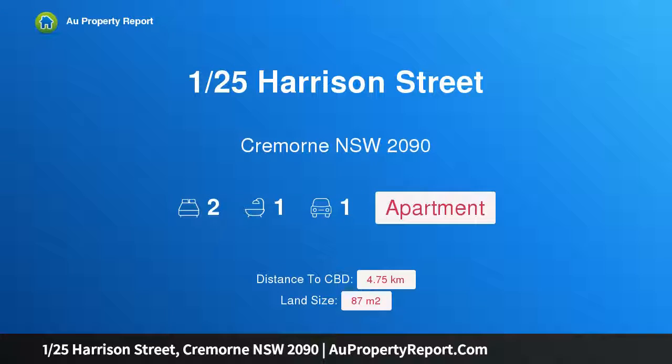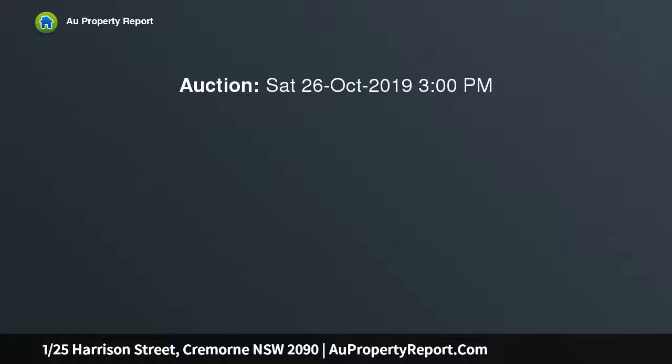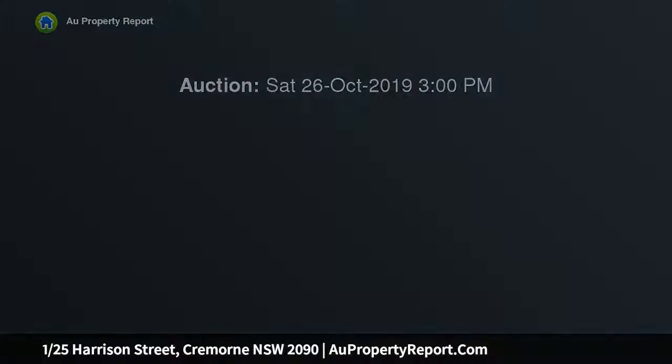Hi, I am glad to introduce property 1/25 Harrison Street, Cremorne, NSW 2090. This light-filled apartment offers a north-facing balcony and convenient location. Presenting an idyllic lifestyle opportunity just footsteps from Neutral Bay Village, this light-filled apartment impresses with a sun-drenched northerly aspect, enhanced with high ceilings and fresh paint.